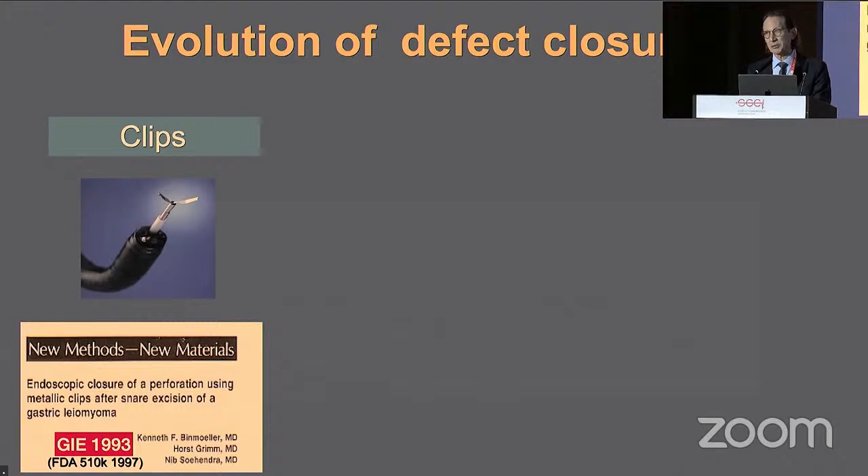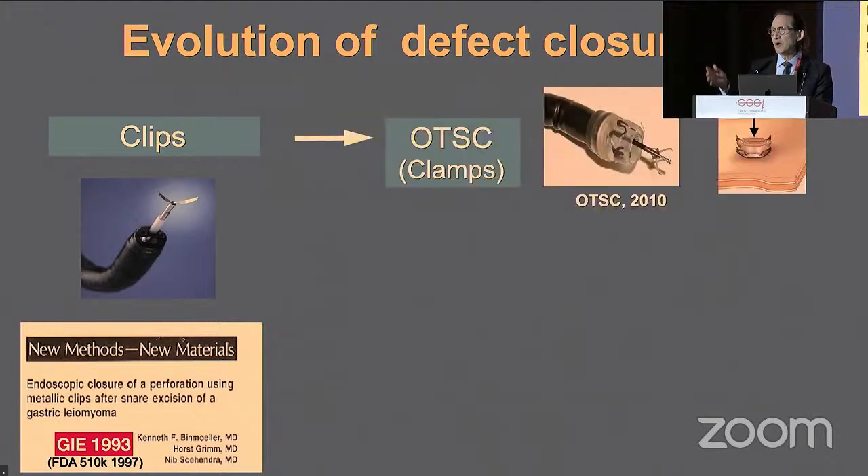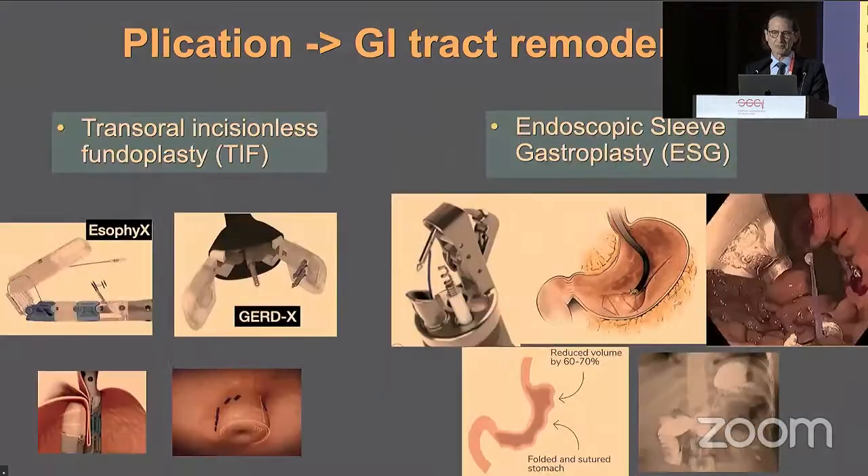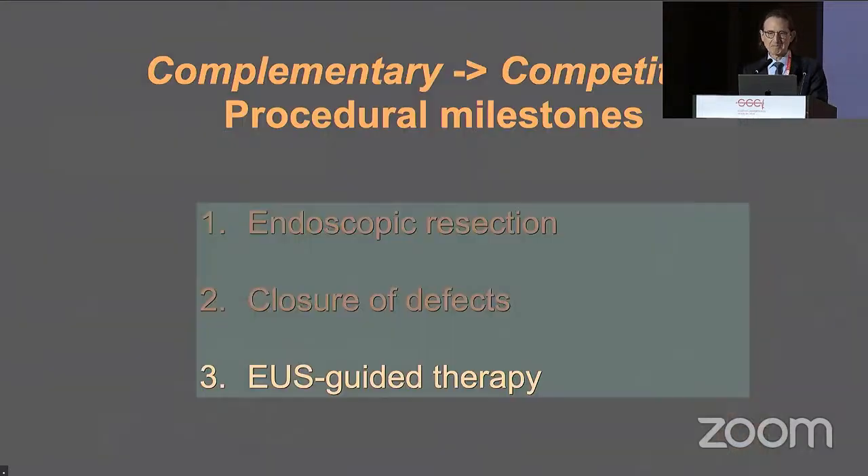The second procedural milestone is the closure of defects and holes. I contributed to this very early on, back in 1993, when I used clips to close a perforation after attempting resection of a gastric leiomyoma. This evolved to the use of OTSC — I call these clamps — and then suturing, first reported by Paul Swain in 2000 with the Endocinch, but it really didn't become mainstream until commercialization of the OverStitch device. We can also plicate, remodeling the gastrointestinal tract — enabling the TIF procedure or ESG, which we call endoscopic gastric remodeling.